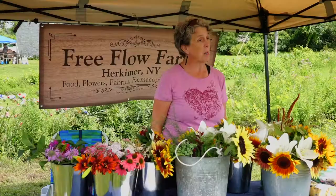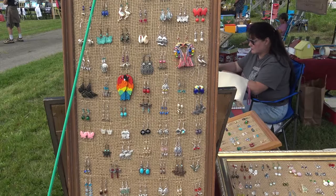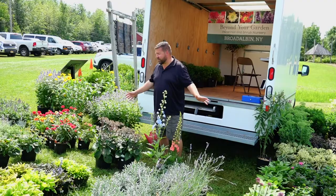I make earrings from a natural material. I brought all the friendly plants. The keychains are done with permanent vinyl.